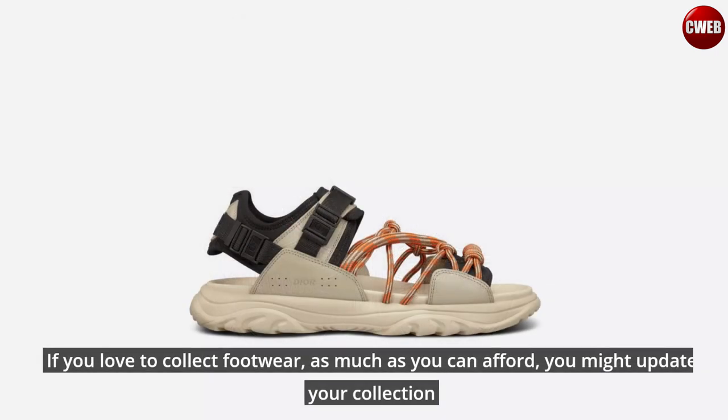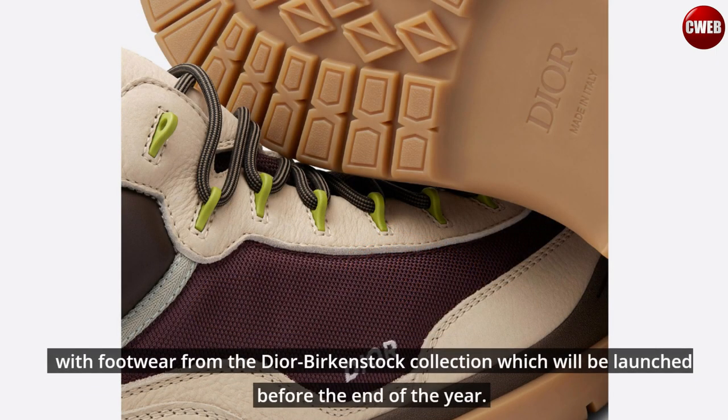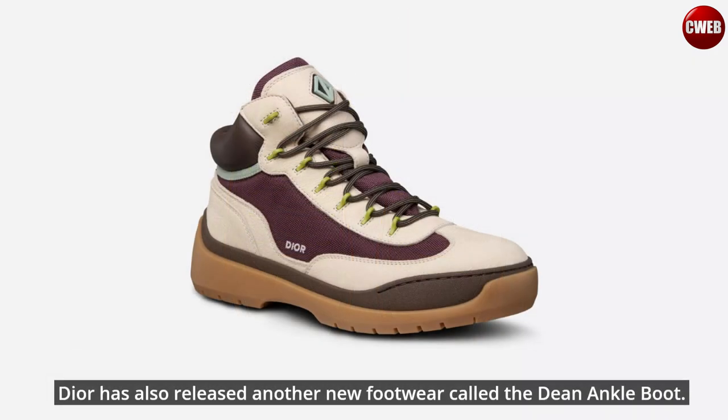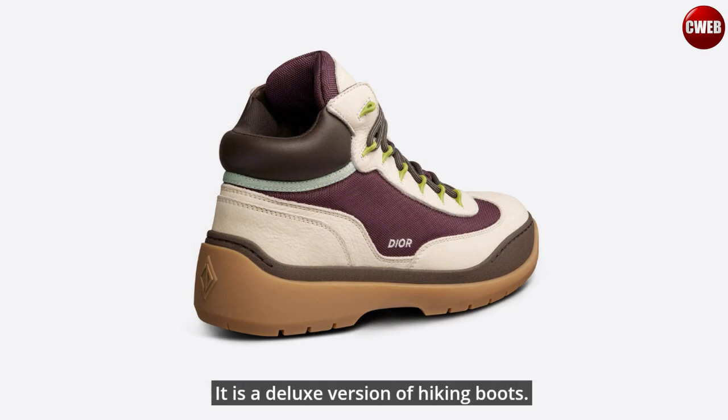If you love to collect footwear, as much as you can afford, you might update your collection with footwear from the Dior Birkenstock collection, which will be launched before the end of the year. If you can't wait till the end of the year and want to add to your boot collection, Dior has also released another new footwear called the Dean Ankle Boot — a deluxe version of hiking boots.